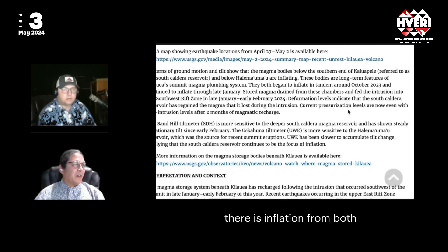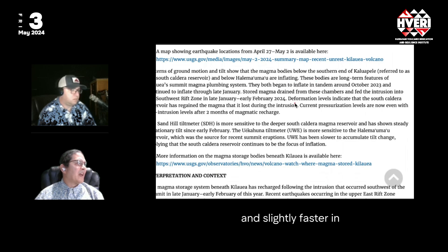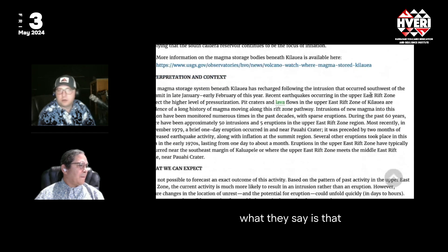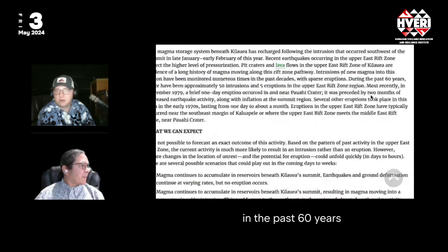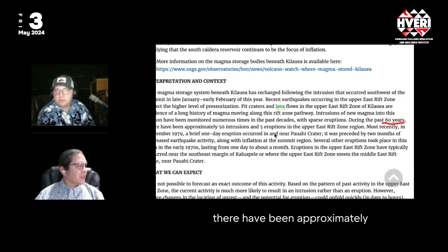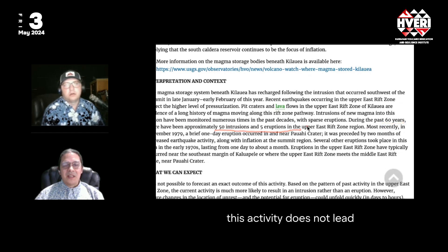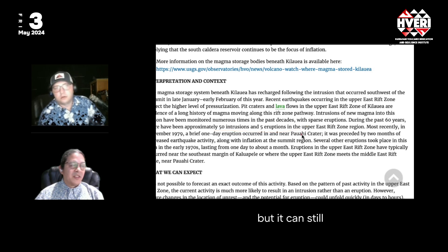They note inflation from both the Halema'uma'u region — slightly slower — and slightly faster in the South Caldera region. Ultimately, in the past 60 years there have been approximately 50 intrusions and 5 eruptions in this region. So most of the time this activity does not lead to an eruption, but it still can.